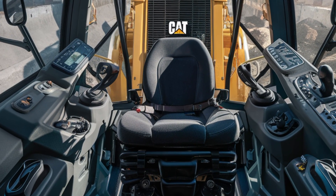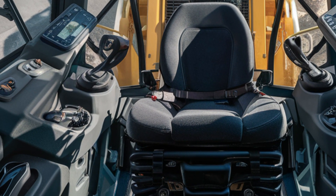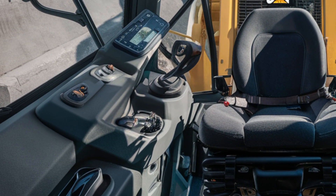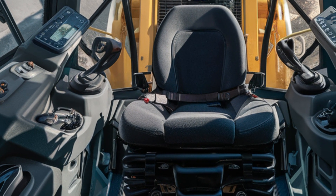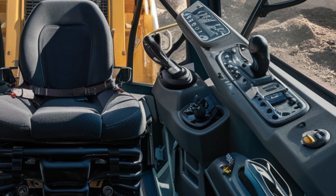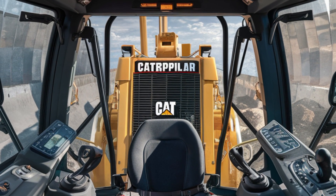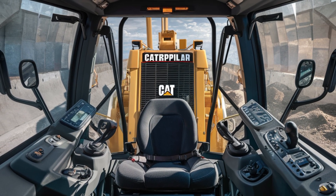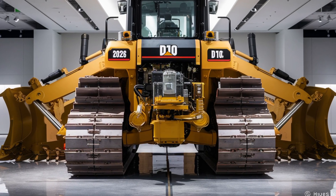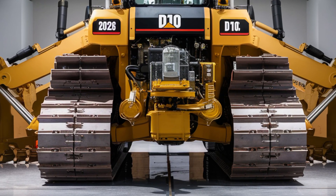Now step inside the cabin and you'll see that Caterpillar has made the 2026 D10 not just a beast in power but also in operator comfort and control. The interior is surprisingly refined for a machine of this size. As you climb into the spacious cab you're greeted with an ergonomically designed environment built for long hours and tough conditions. The operator seat is air-suspended, fully adjustable, and comes with heating and cooling options for maximum comfort. The control layout has been updated with intuitive digital touch screens alongside traditional controls, offering easy access to diagnostics, terrain mapping, and machine settings.